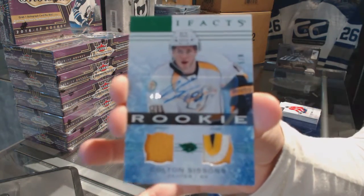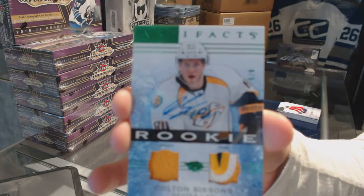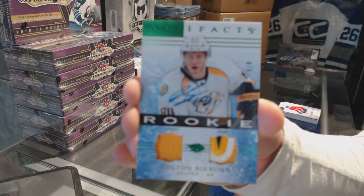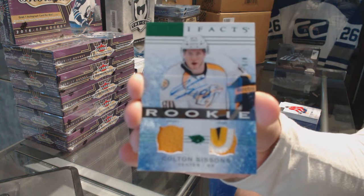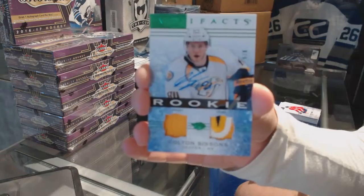We've got a rookie jersey patch auto number to 8, Colton Sessions. That is very nice.